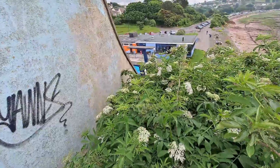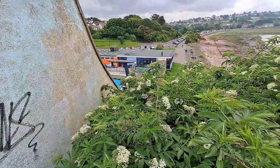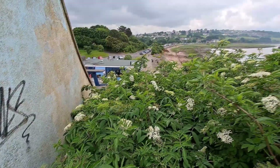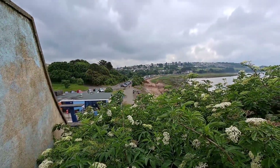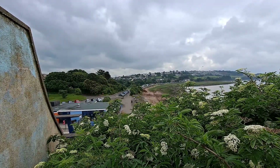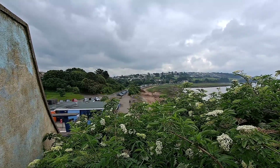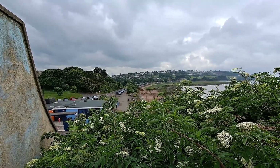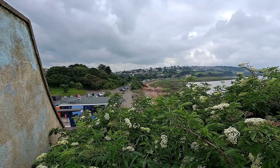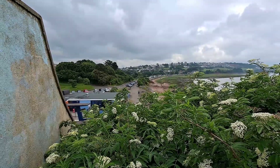Down there is the swimming pool and the cafe where we just had our cup of coffee. And over there is the boating lake — not marine lake here, marine lake's at Clevedon. That's where I put the sailing boat on the water sometimes. There is a club that meets there regularly.